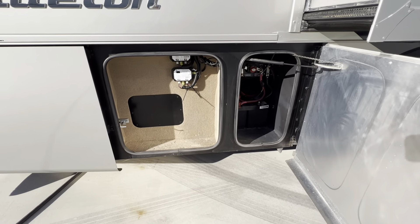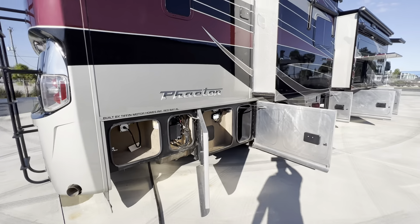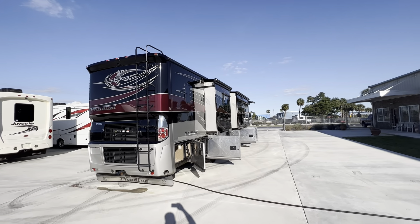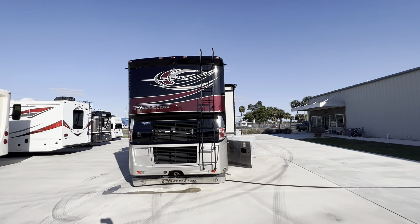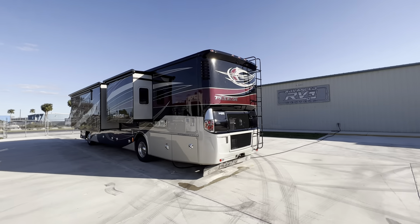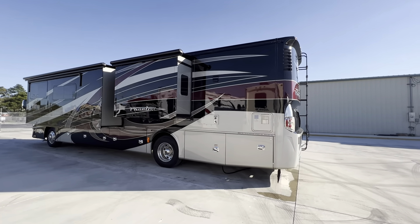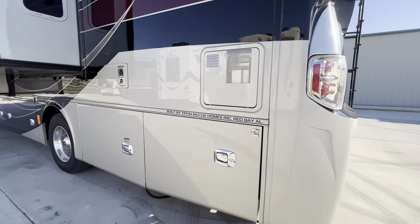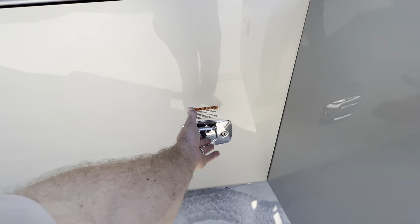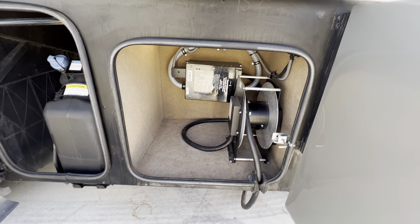Here's your chassis batteries. Tiffin Phaeton out of Red Bay, Alabama. It's got the 360 Cummins engine, three rooftop ACs. If you want additional photos of the roof or anything we might miss during the video, you can go over to RVTrader.com and type in Advanced RV Centers in the search bar — that'll pull up all our current ads. Electric cord reel, automatic transfer switch.